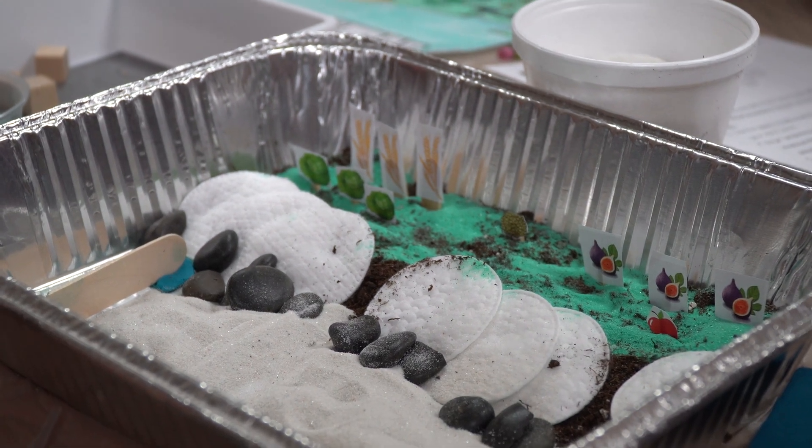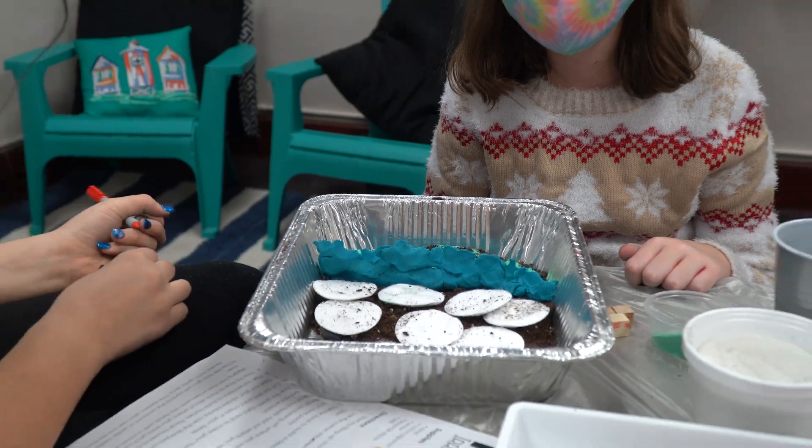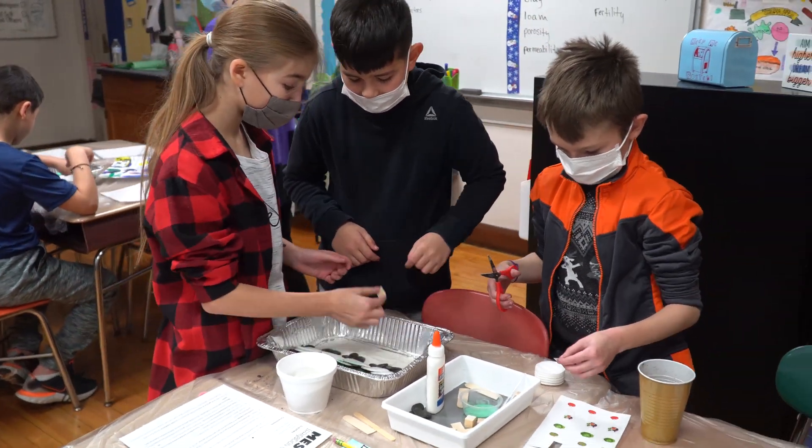Despite the difficulties, the intuitive students of Poland Middle School utilized their knowledge of water-stopping systems and became architects of ancient Mesopotamia.